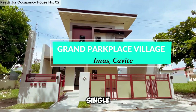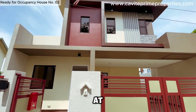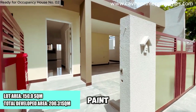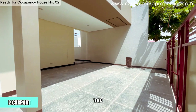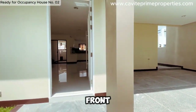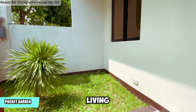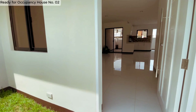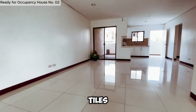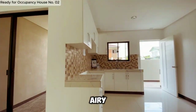Welcome to this elegant single-attached home located in the heart of Imus, Cavite. Take a look at the modern design, complete with a sleek fence and pristine paint. As we enter through the main gate, you'll notice the spacious car garage, accommodating up to two vehicles comfortably. The front yard features a well-maintained garden with lush green grass and living plants, adding a touch of nature to your home. Stepping inside, you'll find a beautifully finished interior with white tiles and an elegant white accent paint that complements the open and airy feel of the space.